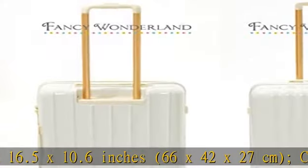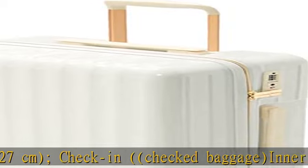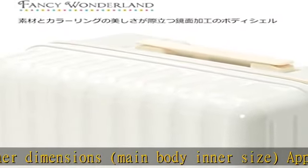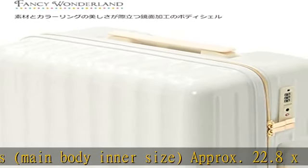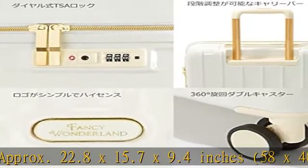Inner dimensions, main body inner size: approximate 22.8 x 15.7 x 9.4 inches, 58 x 40 x 24 centimeters. Weight: approximate 7.5 pounds, 3.8 kg. Capacity: approximate 12.3 gallons, 56.5 liters.